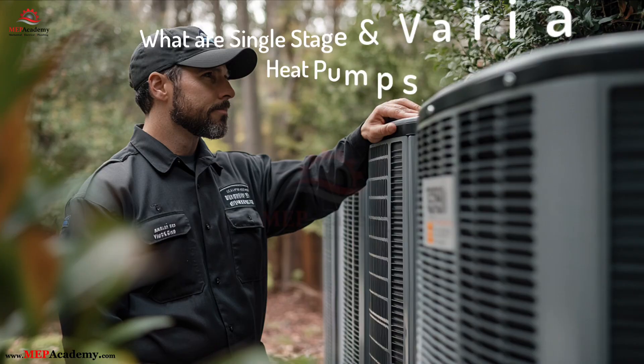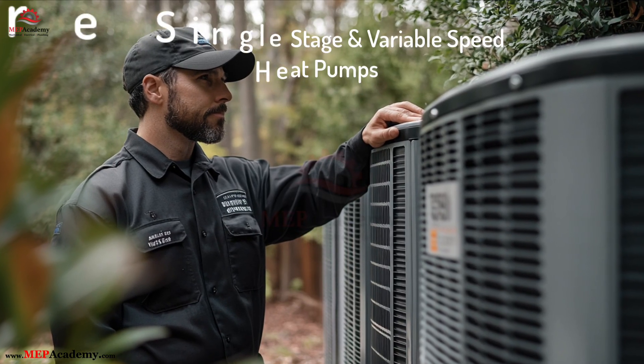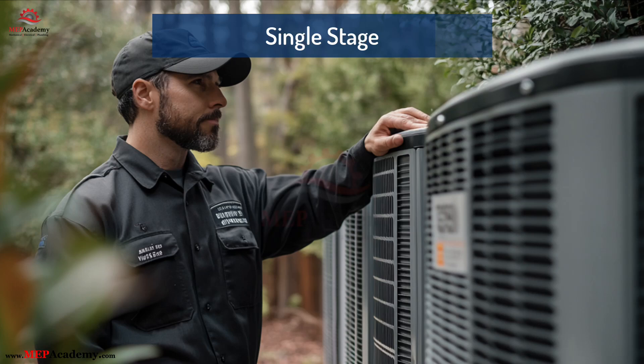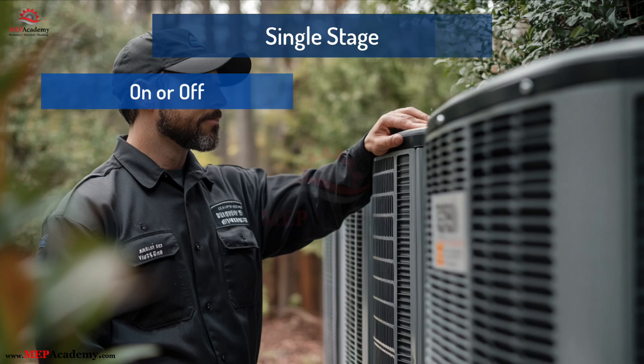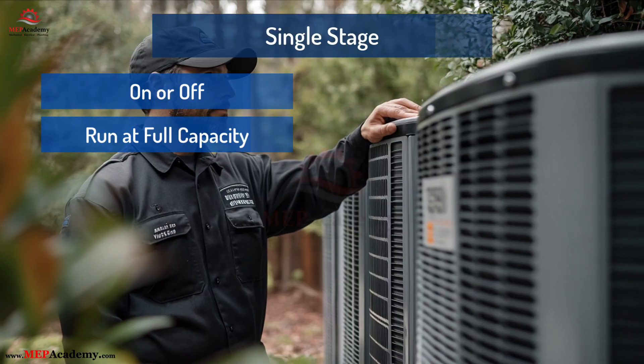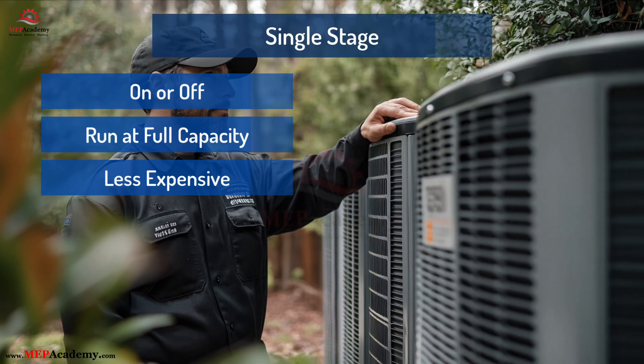What are single-stage and variable-speed heat pumps? Let's start with the basics. Single-stage heat pumps are either on or off. When they run, they run at full capacity — 100% every time. Simple, less expensive, but not always the most efficient.